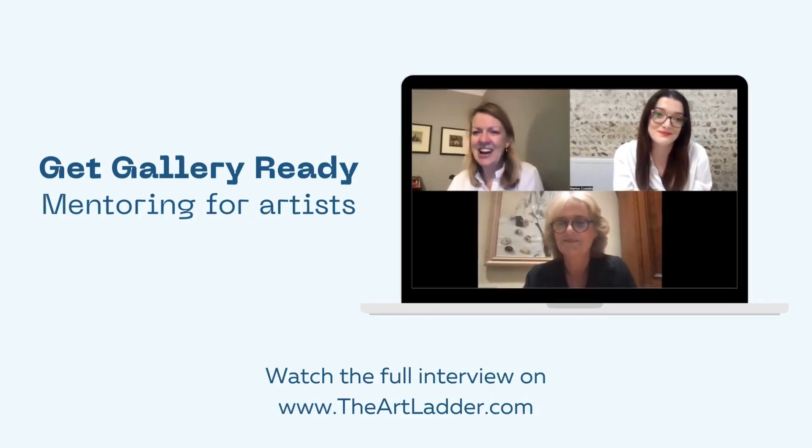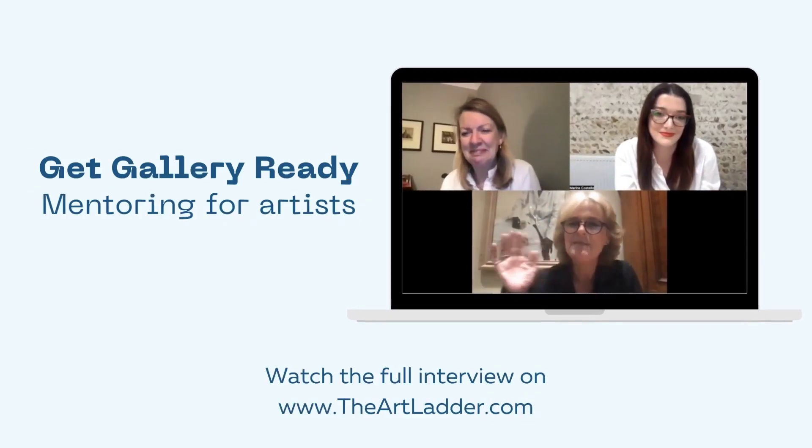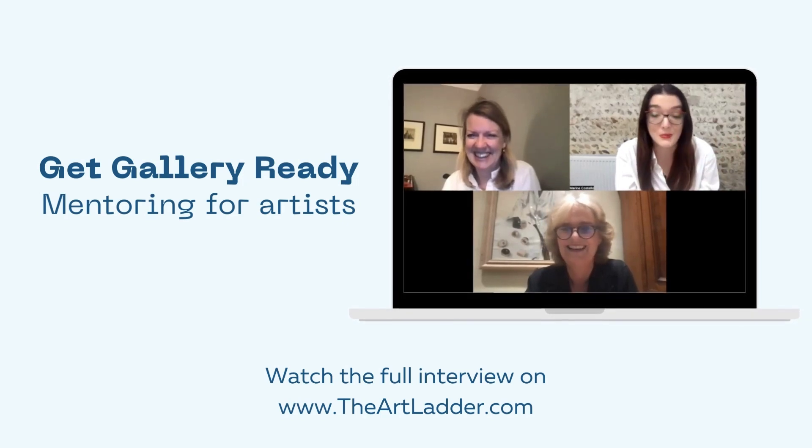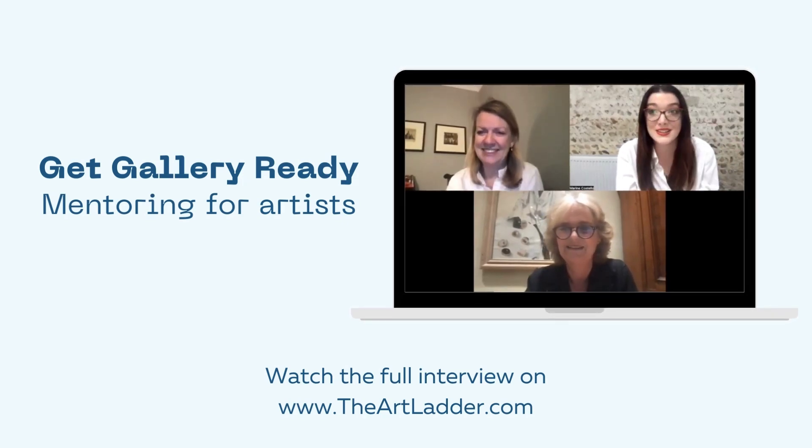This is an extract from a one-hour interview. To watch the full interview, you can click below to join the Get Gallery Ready course. Until then, enjoy the video.